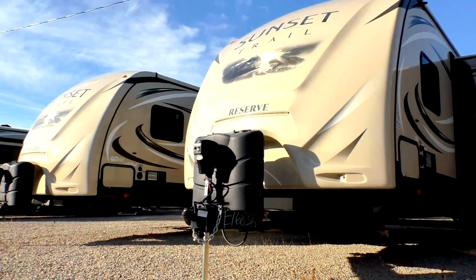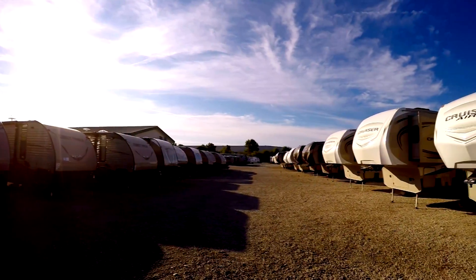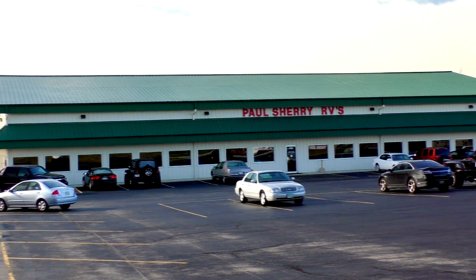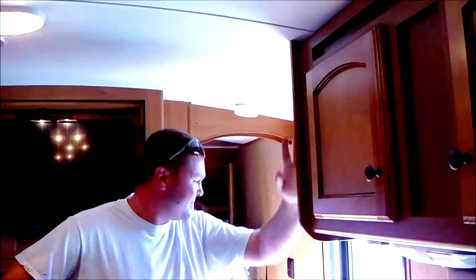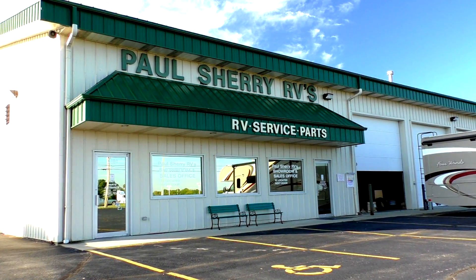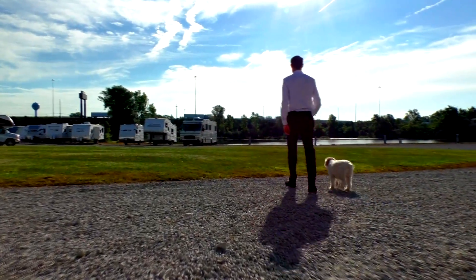Shopping for an RV can be very difficult — there are so many makes and models to choose from, and how do you know if you're getting a good deal? My name is Mike Sherry and I'm with Paul Sherry RVs. Our goal is to make your RV buying experience as fun and painless as possible, and of course provide you with the best deal in the market. But don't take my word for it — go online and read all of our reviews from happy customers. Feel free to call, email, or chat in to us with any questions you might have.